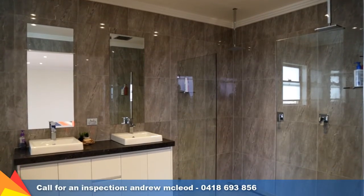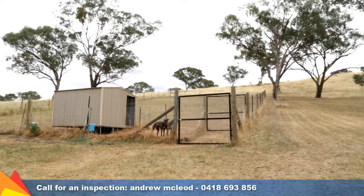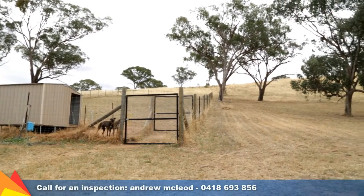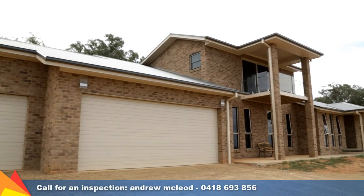Taking care of your heating and cooling needs is ducted gas heating and ducted evaporative cooling. This is all set on 4.2 acres, with a blank canvas waiting for you to add your own landscaping touch, or maybe even a pool.